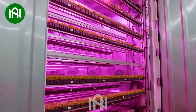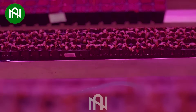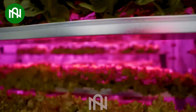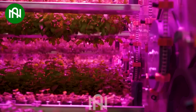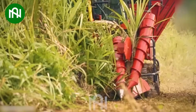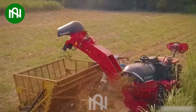It's like witnessing science straight out of a sci-fi blockbuster. Watch the sugar cane harvesting machine in action, efficiently gathering the sweet essence of nature.